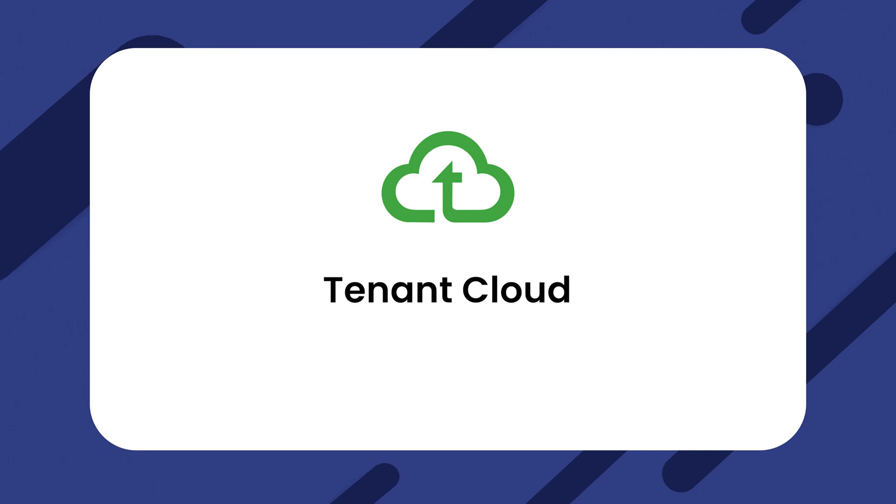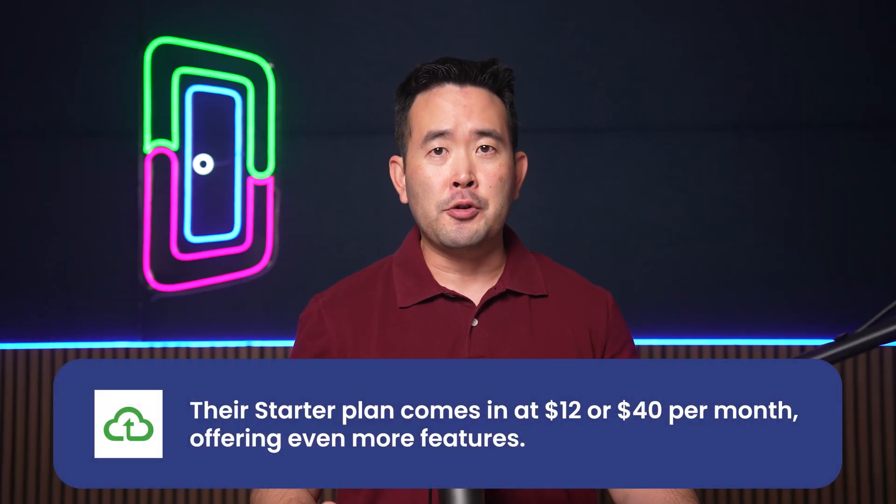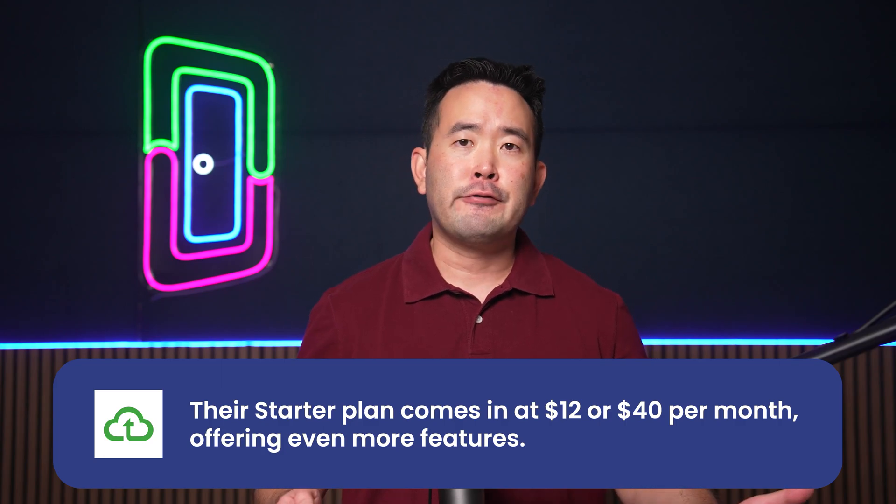Next is TenantCloud. It's perfect for those looking for a free solution focused on property accounting. TenantCloud features include late fee reminders and vendor payments. Their starter plan comes in at $12 or $40 per month, offering even more features.